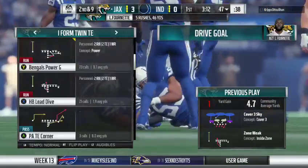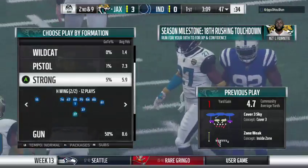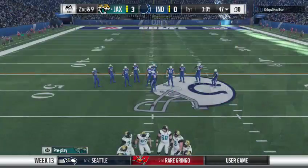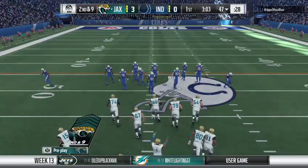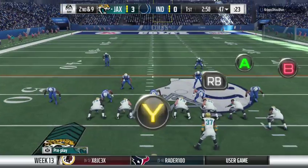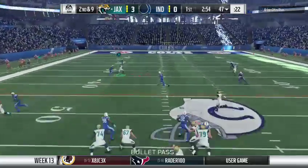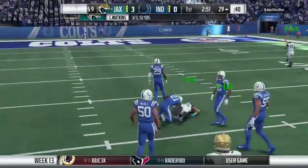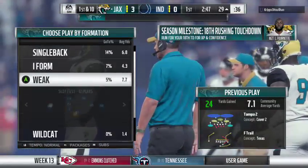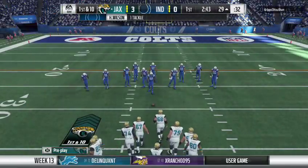Just a yard on the first down carry, so it's second and nine. Nice job by that defensive front there to hold them to a short gain on first down. Only getting one yard — there was no room to run. Looking to throw, and the hookup here to Allen Robinson. He'll be taken down, but not before getting this inside the 30. That one goes for 24 yards.